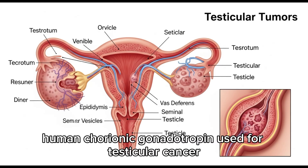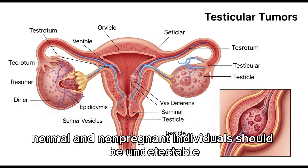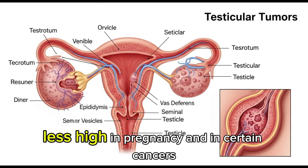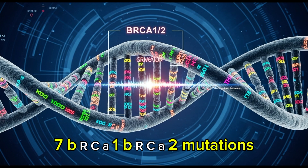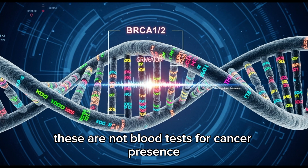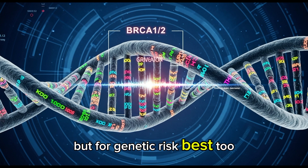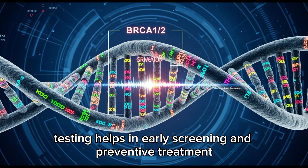Number 6: HCG — human chorionic gonadotropin. Used for testicular cancer and germ cell tumors. In non-pregnant individuals it should be undetectable. It is elevated in pregnancy and in certain cancers, and is often used with AFP for testicular tumors. Number 7: BRCA1 and BRCA2 mutations. Used to assess breast and ovarian cancer risk. These are not blood tests for cancer presence, but for genetic risk assessment. People with BRCA mutations have up to 80% risk of breast cancer, and testing helps in early screening and preventive treatment.